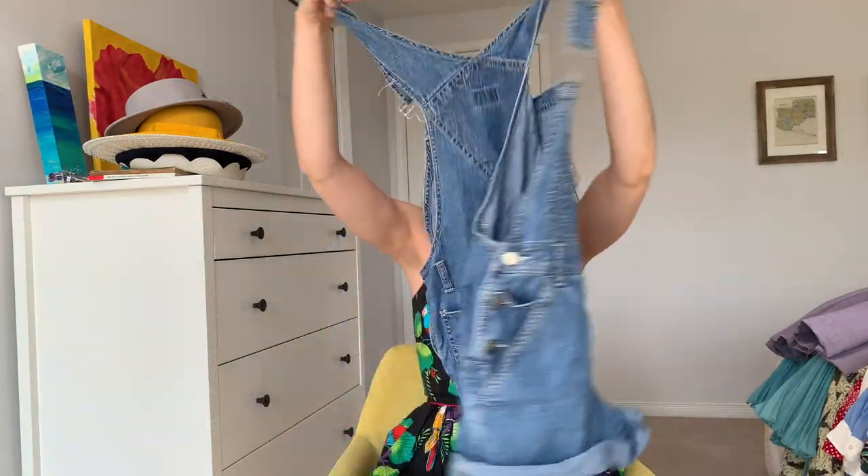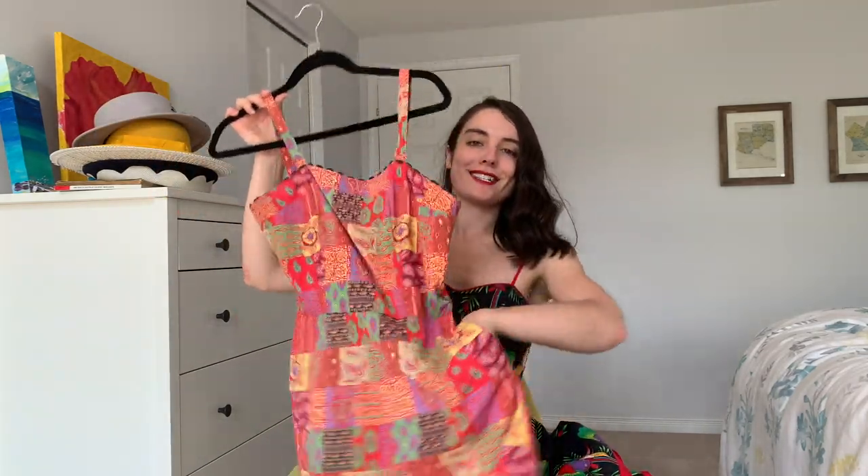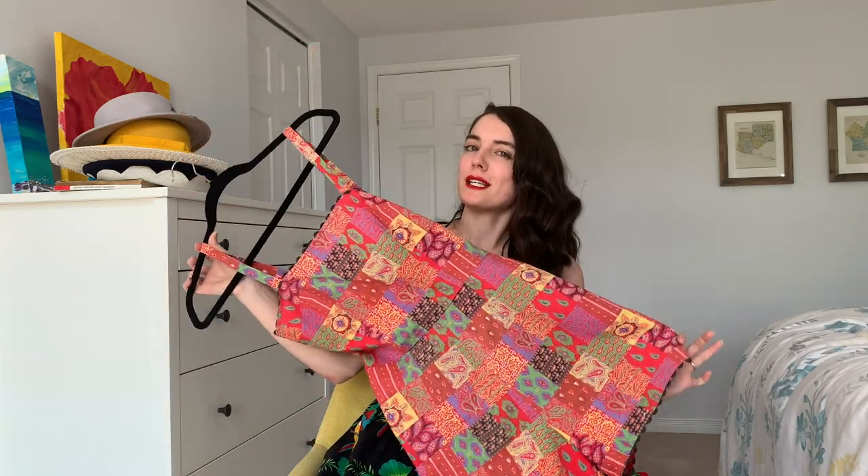This has probably been my most worn piece all summer. It's a 1950s, probably homemade, play suit with one pocket. I wore it in my Archie video. I've worn it on its own or with a belt, a leather jacket, sandals, and platforms. It's a very versatile piece even though it is very colorful.